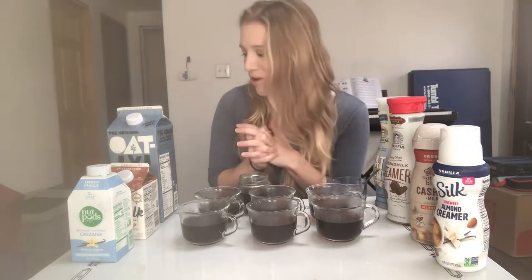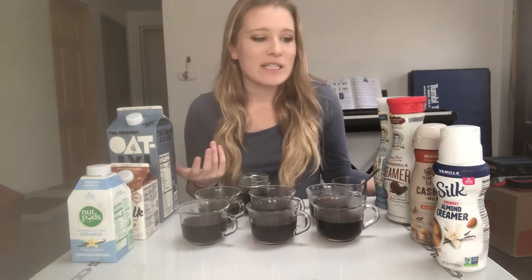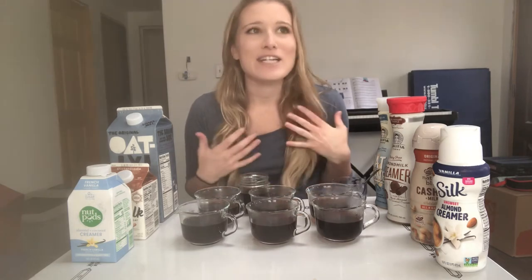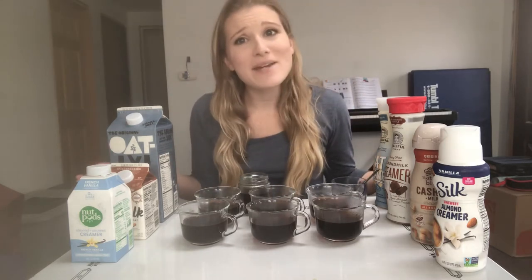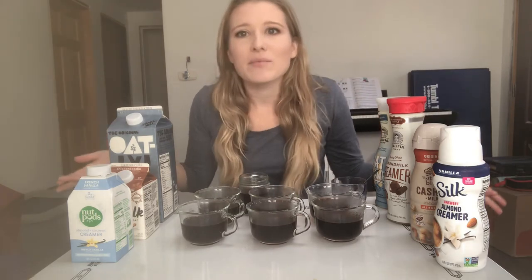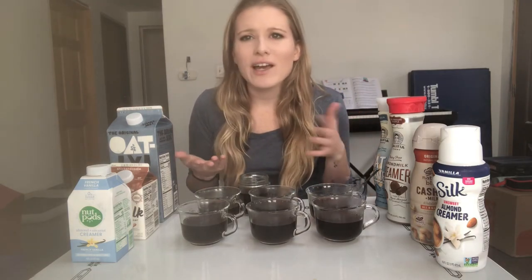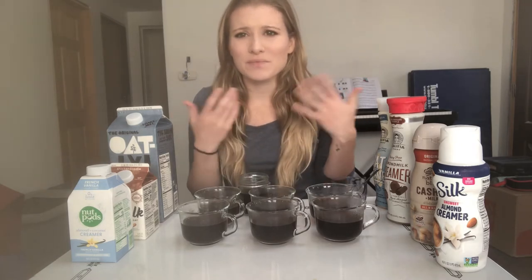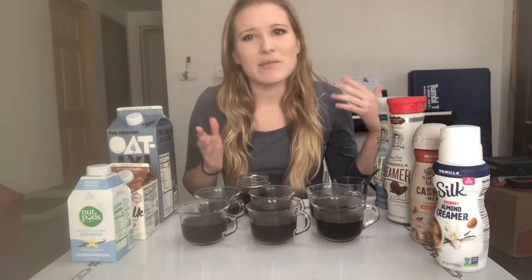Hi guys, welcome back to my channel. As promised, today we're going to be talking about coffee creamers — non-dairy, plant-based. I love coffee, and there's really nothing more disappointing than putting creamer in your coffee and it just fizzles and dissipates and it still looks like you're drinking a black cup of coffee. For the longest time, that's what drinking coffee as a vegan was like.